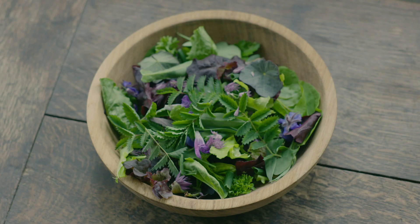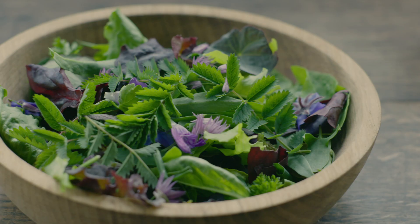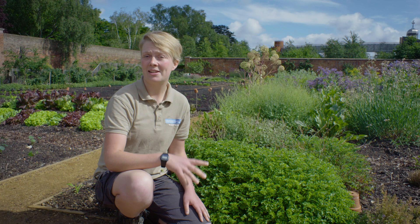As with other herbs which are used in salads, always try to pick the youngest freshest leaves as they are less bitter and have the best flavour. It's really important to keep cutting this plant in order to encourage new growth.